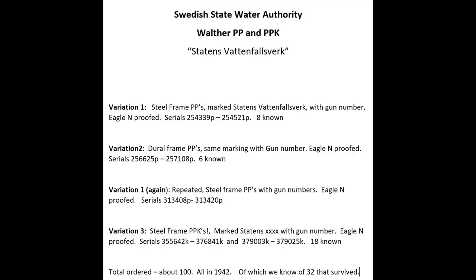Hey guys, today we're doing another educational video. I'm going to be doing a very scarce variation - this one is not even in the books, at least I've never seen it documented. It is considered a factory variation; there were only a hundred of them made. I call it the Stotton's gun.